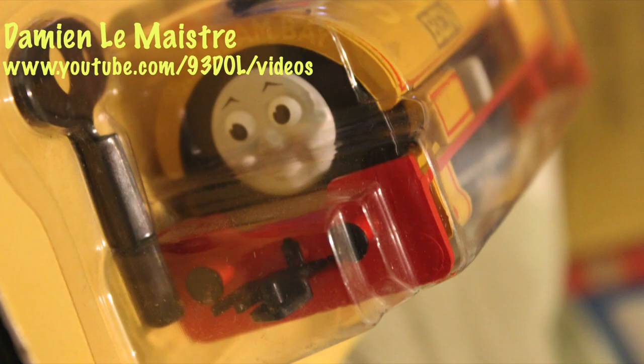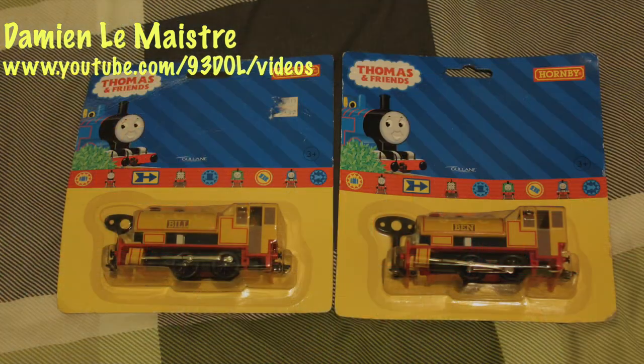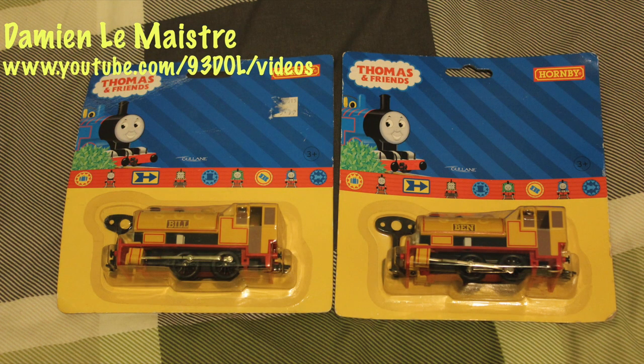I like the faces on these models of Bill and Ben because they look very much like their faces in the TV series — they've got that correct. I'm going to be keeping these ones in the box. They weren't cheap, but they weren't too expensive either, especially being quite rare. When they're rare I don't mind paying a little bit more, and unfortunately Hornby don't make them anymore. I collect all things Hornby mainly in the Thomas range, and these were a great addition.